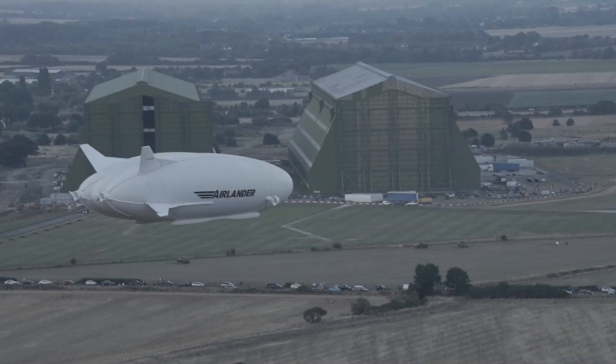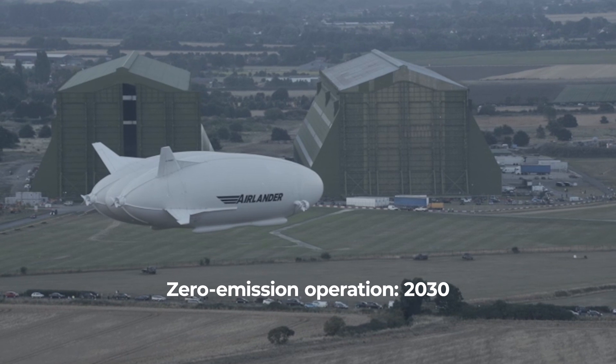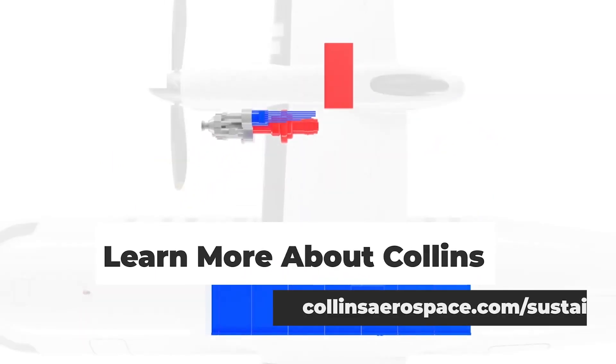Collins will continue to support greener operation for the Air Lander post-launch, with an all-electric zero-emission version of the aircraft targeted to enter service before 2030. To find out more about Collins Aerospace's big push towards electrification, visit CollinsAerospace.com.